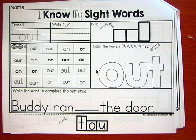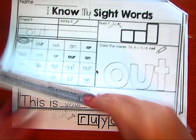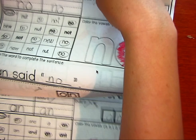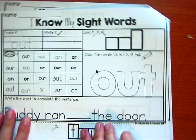Welcome to day three of I Know My Sight Words. We've already done the words your, know, and make, and today is out.